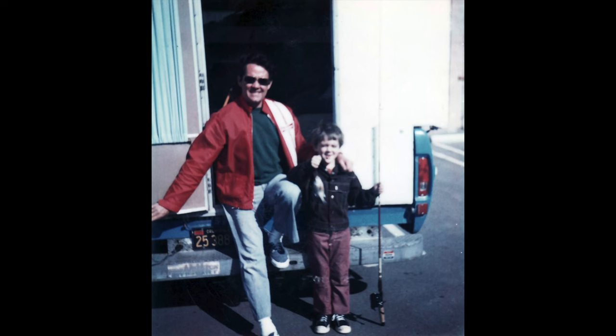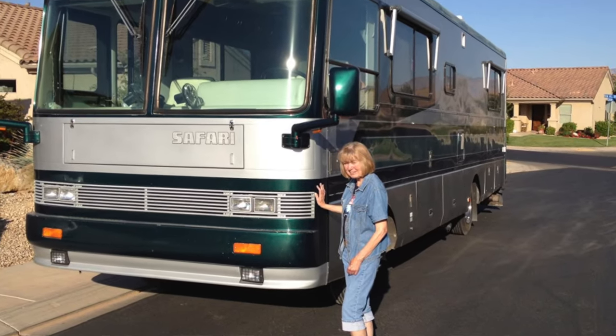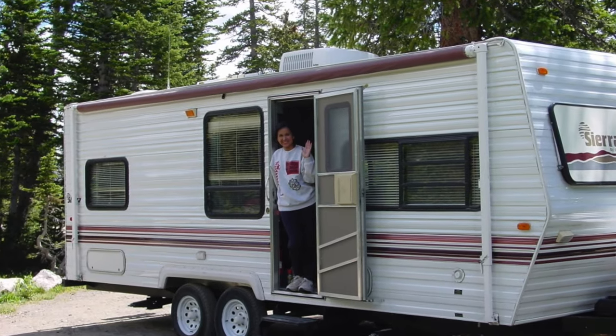I've been camping since, gosh, as long as I can remember with my parents — the camper that my dad had, all the way up to my mom and her tent trailer. After that she full-timed in a big RV like this one behind me for many years. We had a travel trailer after we first got married.